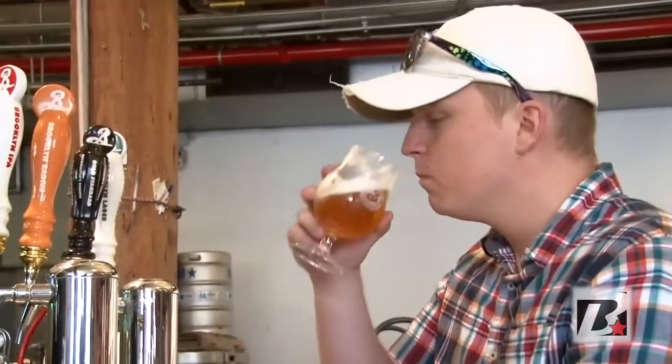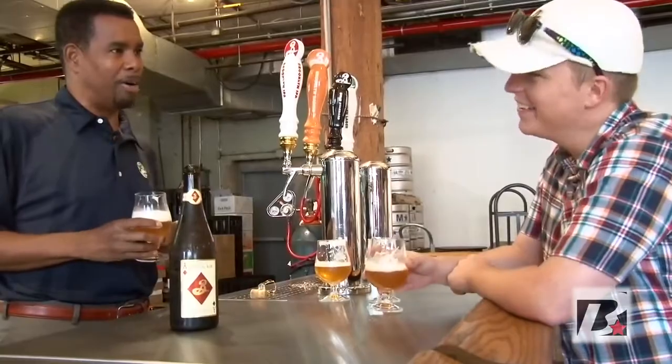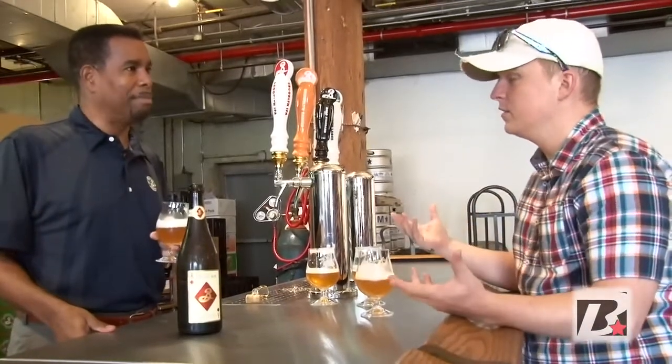It's the only beer so far that has started off as a Brewmaster's Reserve and has since graduated to become a permanent beer of ours. Do you mind giving me a little tour of how everything happens here? Sure, we can do that. Let's check it out.